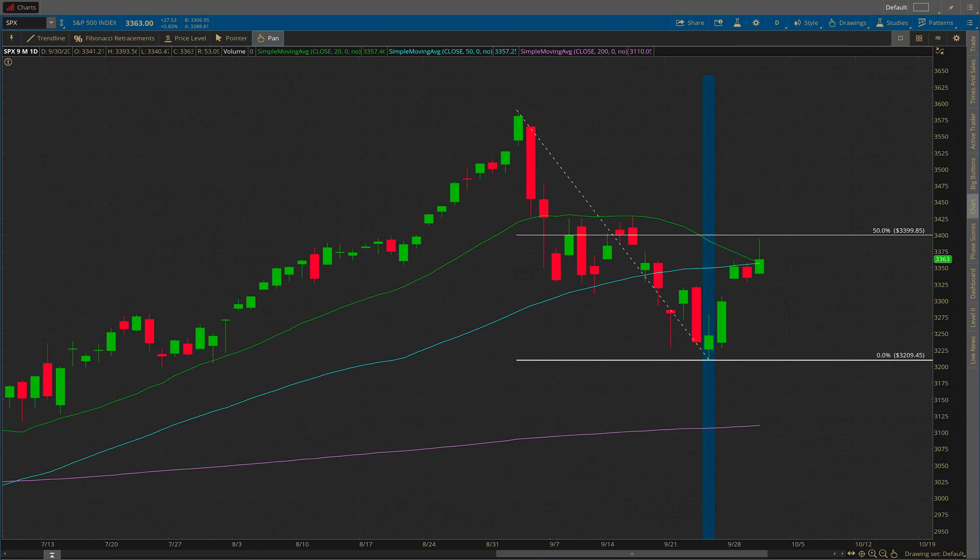All right, Brooker, welcome back to another edition of the Trade Update. You know the drill. Let's take a quick look at the markets before going into the current positions I'm holding.